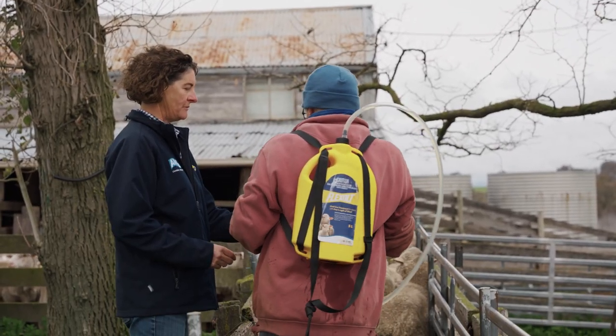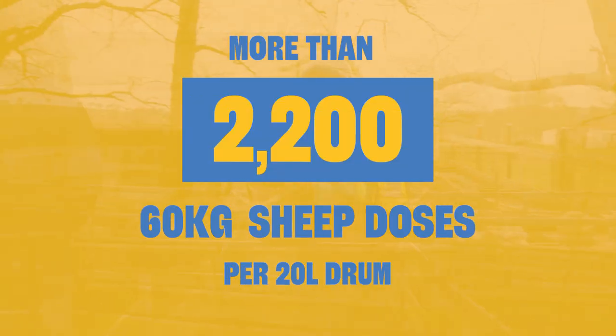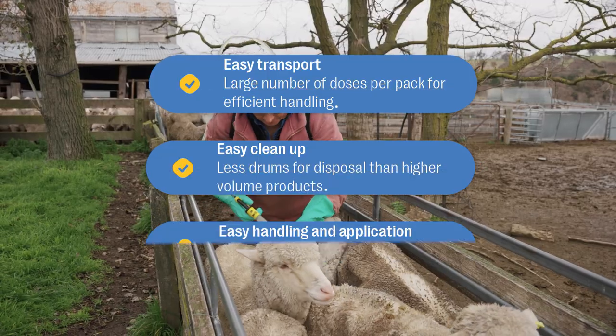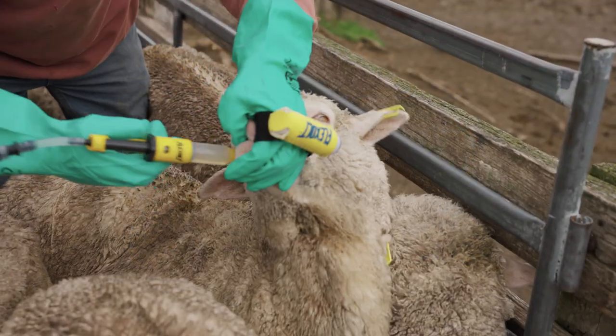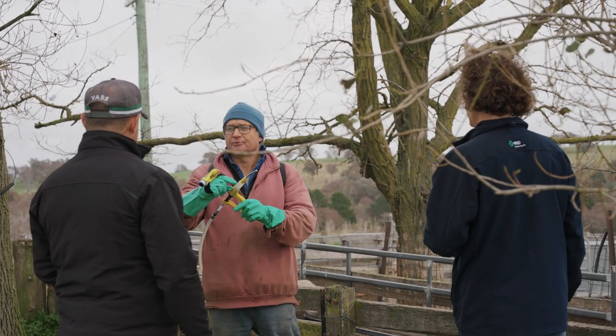FlexAlt is a low oral dose treatment. There are more than 2,000 sixty-kilo sheep doses per 20-litre drum. With more doses in a single drum compared to other lice products, FlexAlt makes transport, storage and disposal easier for producers. The treatment process is made seamless and simple thanks to a backpack and an oral applicator, providing a significant advantage for sheep producers.